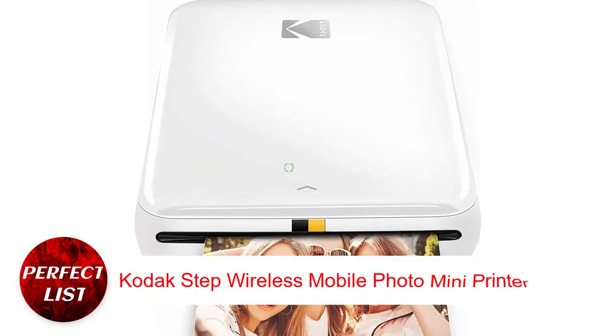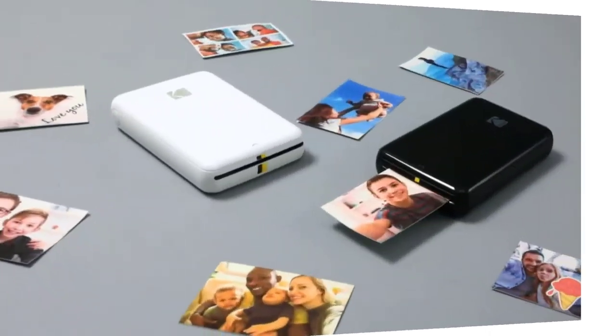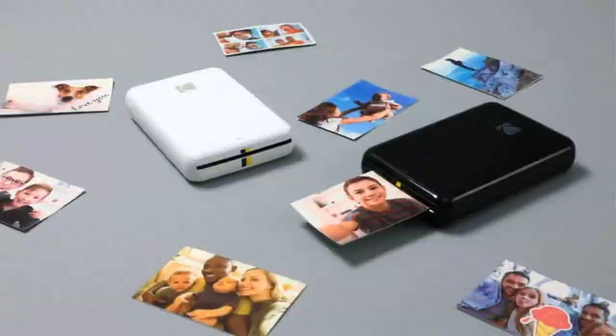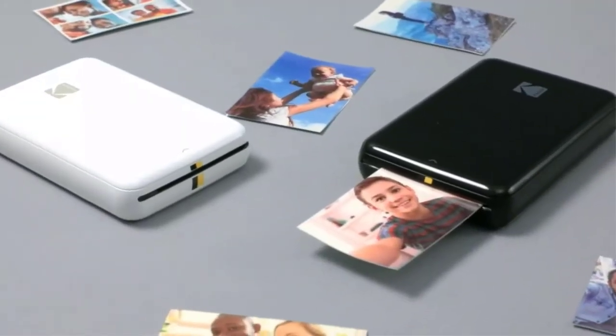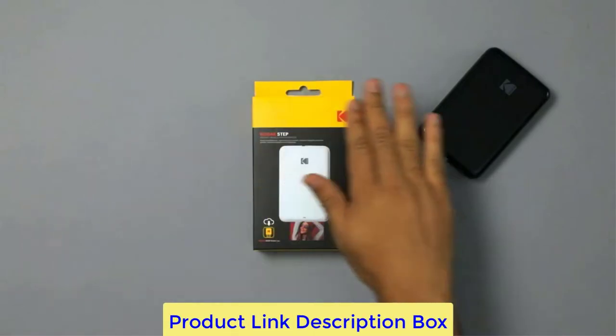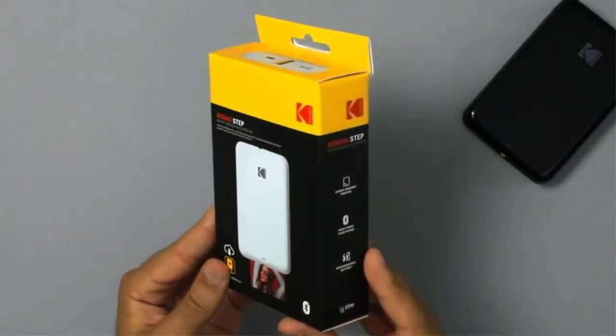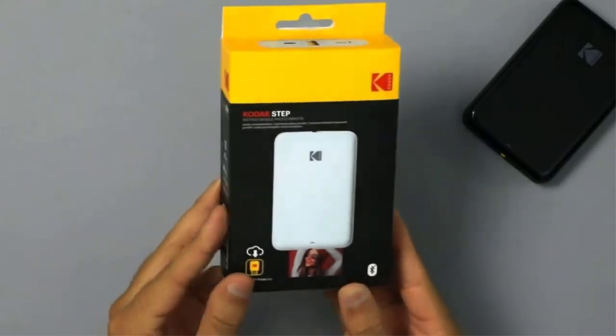Number 2: Kodak Step Wireless Mobile Photo Mini Printer. Although camera phones have made photography more widely available, reproducing all those memories can still be a challenge. With the Kodak Step, you may print 2x3 inch black and white and color photos in one minute. You won't require ink cartridges or ribbons because it employs zero ink technology, or ZINK.